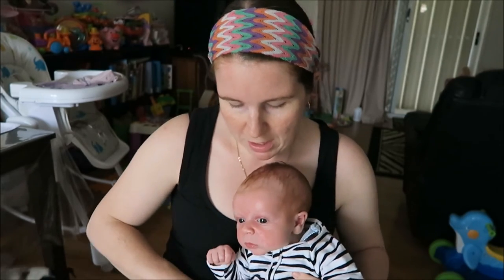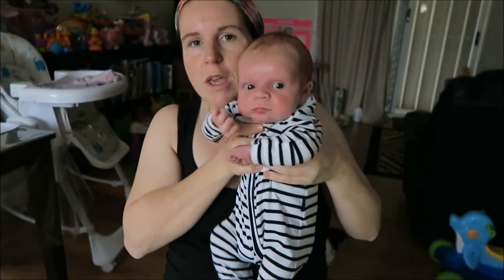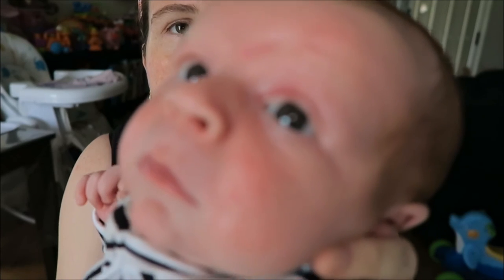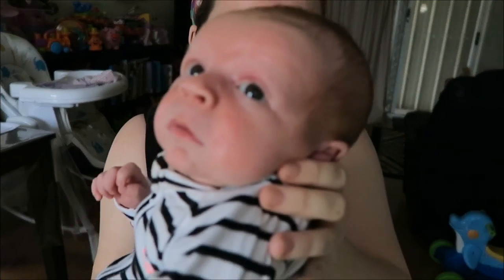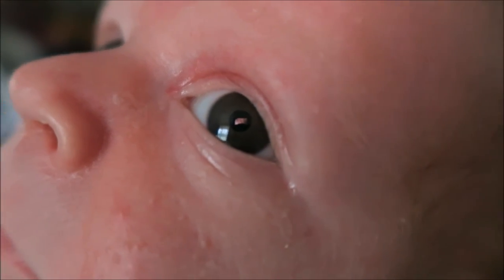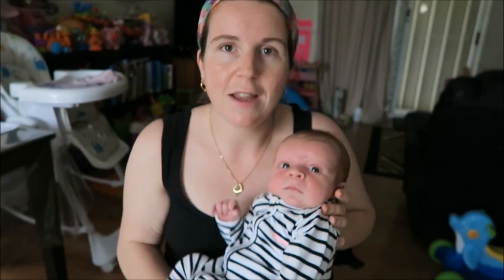I'll show you him again — hey buddy, you're getting long! His eye color is still sort of sorting out what it's going to be.